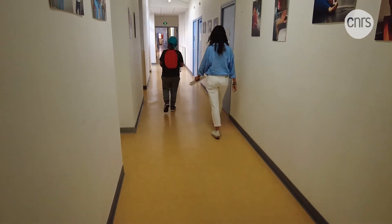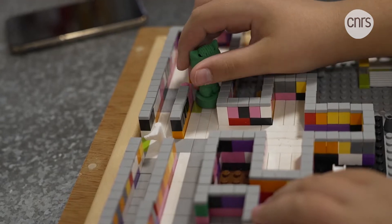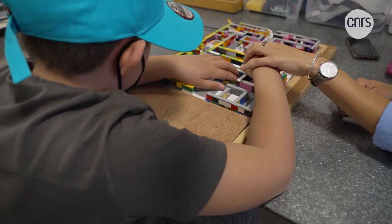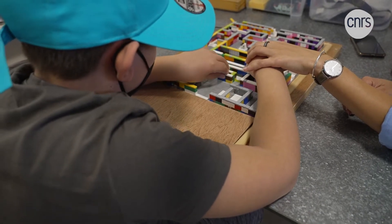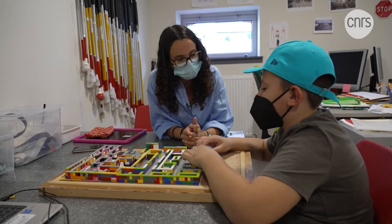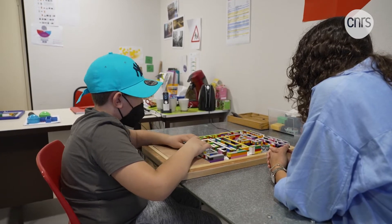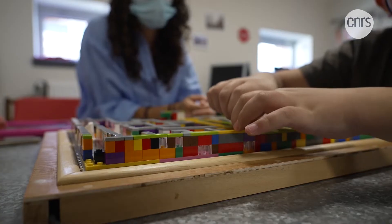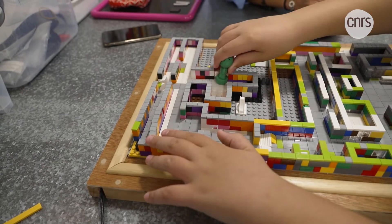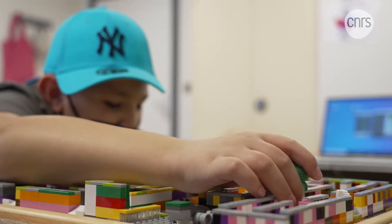Today, Pierre will have to find his way without moving from his chair. He will use his hands to travel through this LEGO model of the Institute. Which corridor are you in now? The kitchens. To help them find their bearings, the instructor has recorded sounds of real life. The door is open. This tool, developed by scientists, is called the tangible box. Combined with a model, it helps visually impaired people to perceive space.